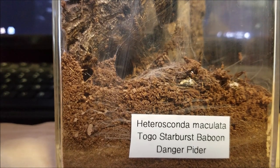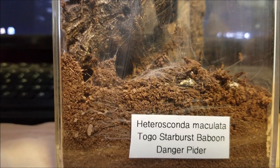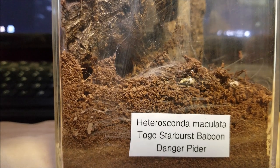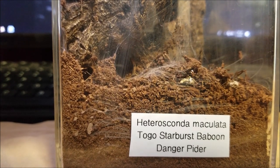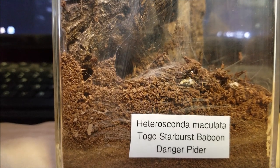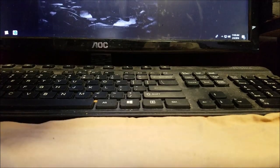Some good beginner options: Brachypelma hamorii, previously B. smithi, Mexican stripey-knee, B. vagans, Grammostola pulchripes, G. pulchra if you can find one. Also the Euthalus species red, which is actually a dwarf tarantula — they only top off at about three inches and are slow-growing.